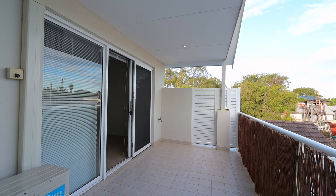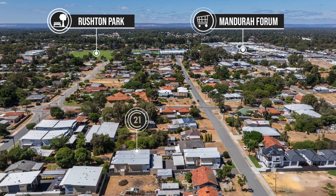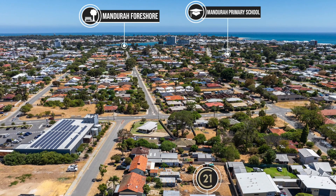Within a short walk you'll find the Aldi supermarket, the Mandurah Forum shopping centre, and train station. Just a short drive to the tourist precinct and the Mandurah foreshore. Come and see all this great property has to offer. I'm Dane Stanley, I'm Sandy Martin — give us a call on the numbers that follow.